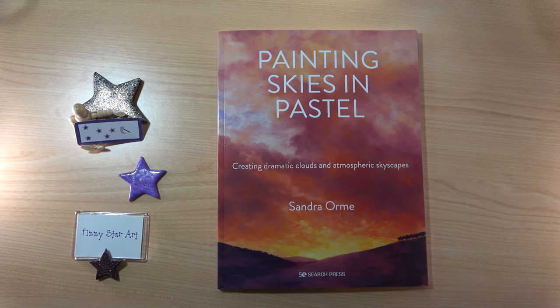I really love using soft pastels. They're so much fun to blend and to create all these beautiful colours. In this book, Painting Skies in Pastel: Creating Dramatic Clouds and Atmospheric Skiescapes, you are going to find the most beautiful, stunning paintings.